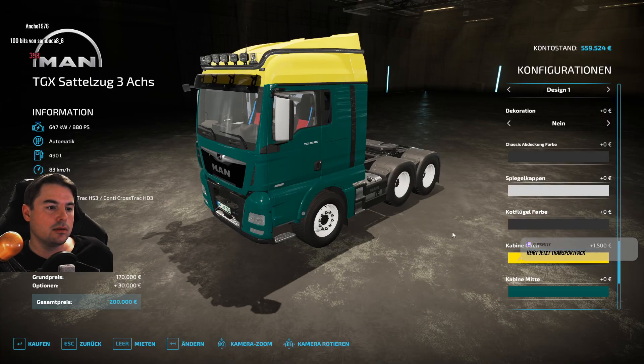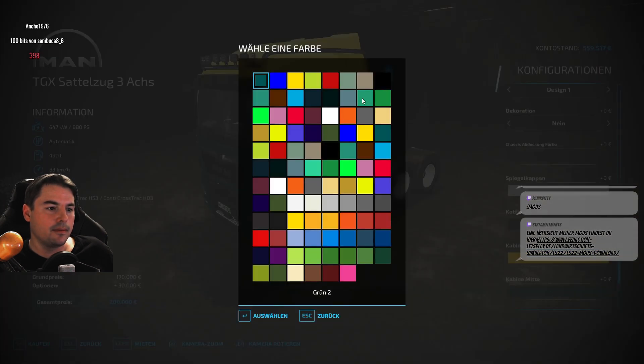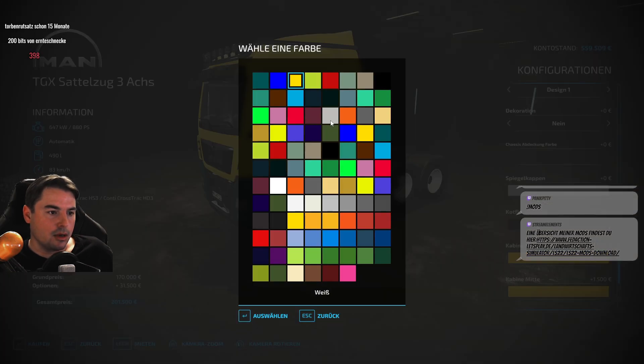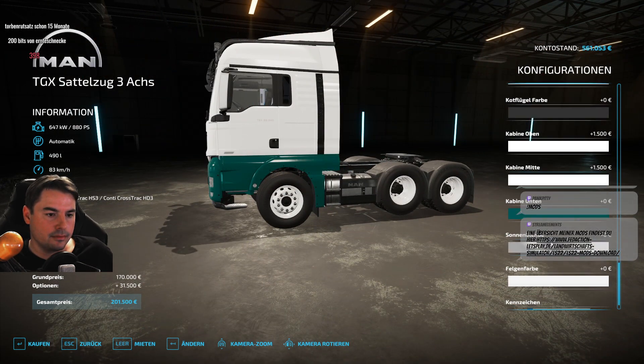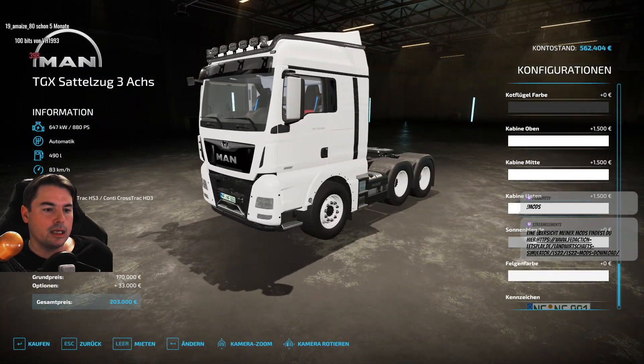Das ist ein schönes Design, so nach dem Motto. Das ist wieder ein bisschen viel, aber ich glaube, ich bleibe tatsächlich so ein bisschen wie beim Weißen, wie ich es auch in LS19 schon hatte. Und schön weiß. Aber man sieht auf jeden Fall, wenn der dreckig ist.